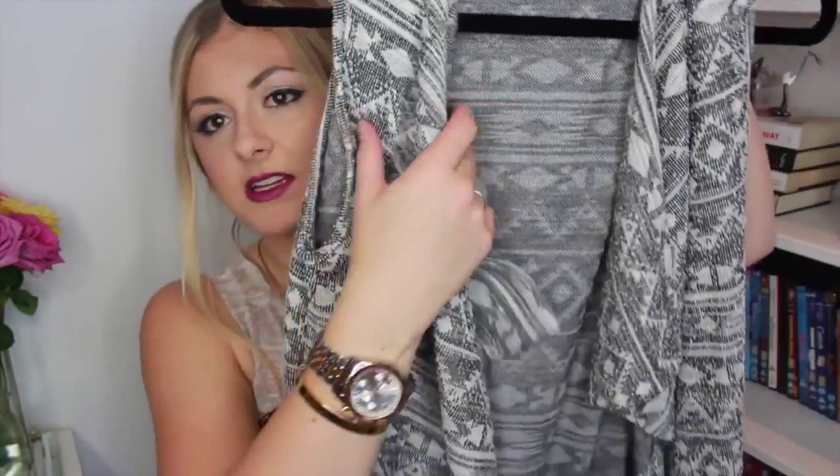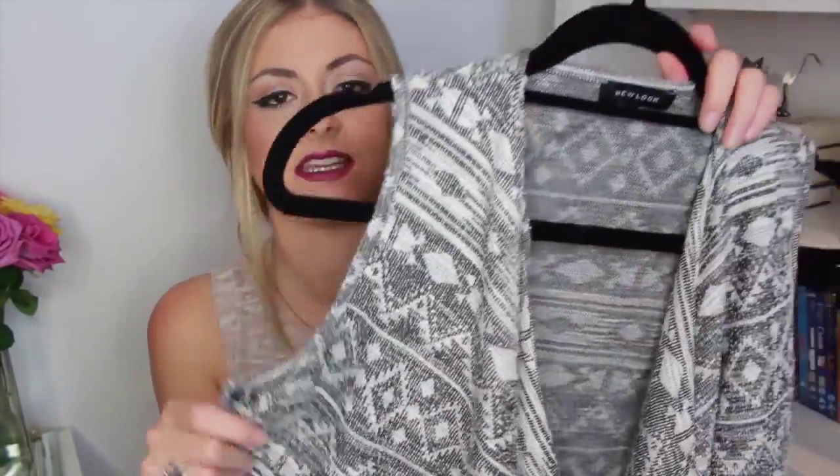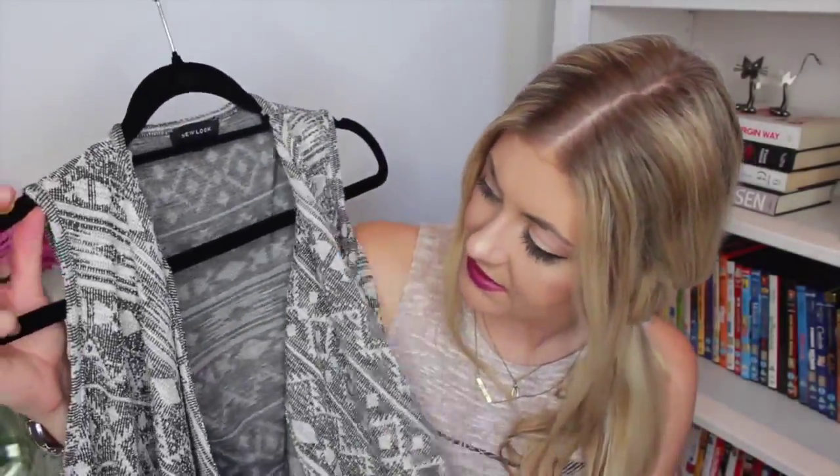Next from New Look is a knitted waistcoat with a waterfall effect down the front in black and white, creating a grey effect with an Aztec-y print. I've cut the tag off so I can't remember exactly how much it was, but I think it was about £20 to £22. I'll link it below if I can still find it online. It's quite long, coming below the bum, which is nice if you're wearing it with leggings. I thought if you've got a nice long-sleeve white or black top underneath with some ripped jeans or leggings, it would look really nice layered over.